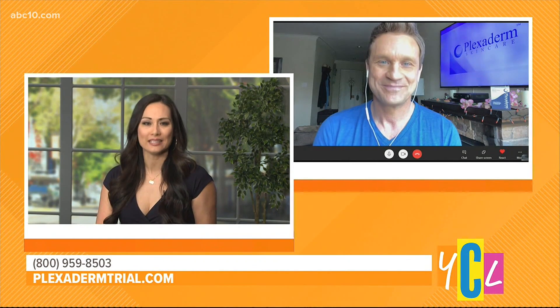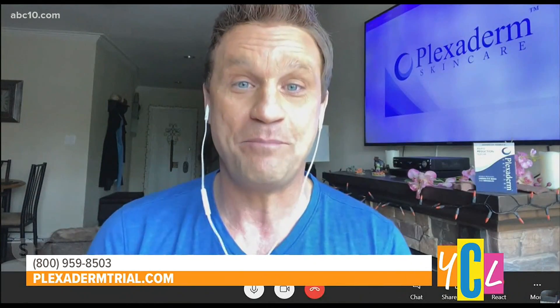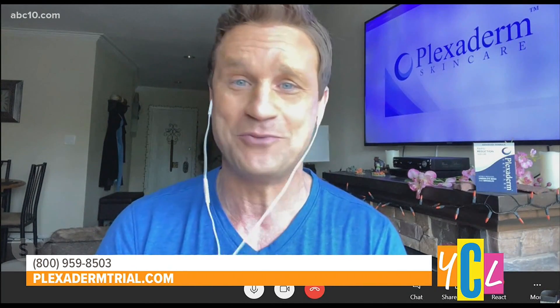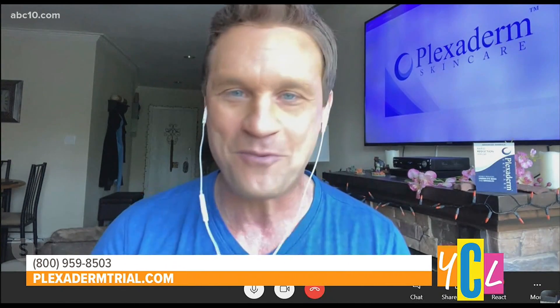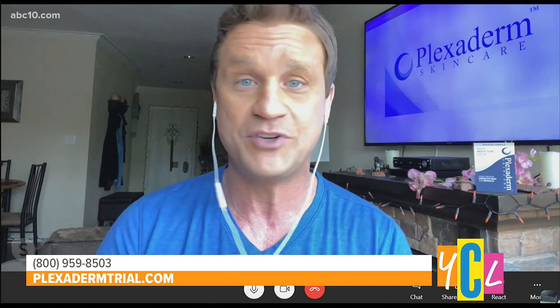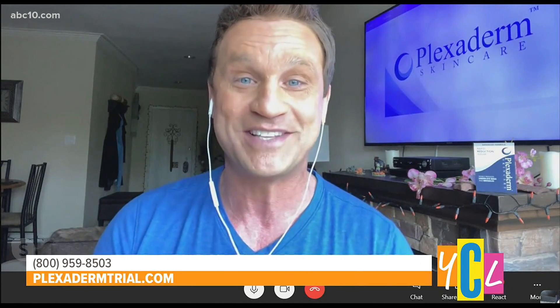Hey Scott, what exactly is the Plexiderm 10-Minute Challenge? Hey Aubrey, it's the Plexiderm 10-Minute Pick-Me-Up Challenge. These Skype and Zoom interviews leave nothing to the imagination. Plexiderm to the rescue. We've gone all over the country and told people that if you put Plexiderm's new rapid reduction serum on any problem area of your face and wait 10 minutes, that problem area is going to disappear within a few minutes, and the result is going to last up to 10 hours.